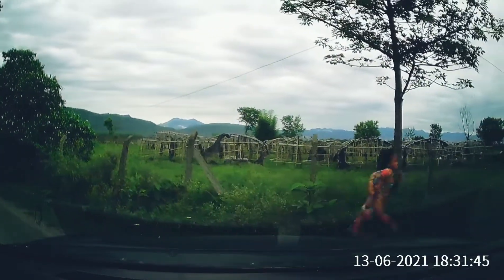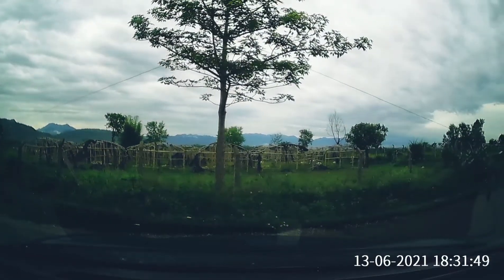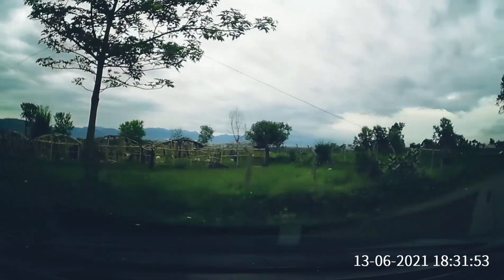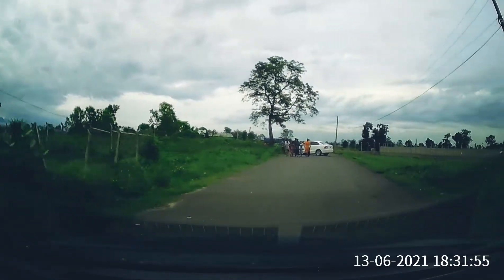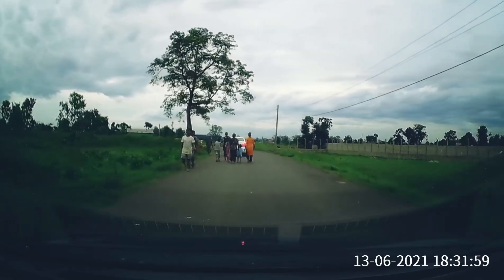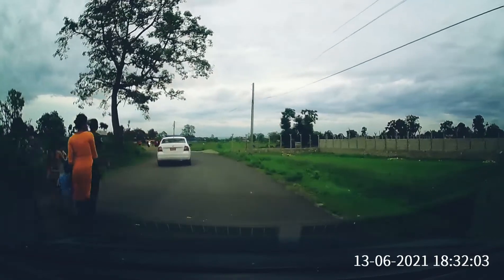I'm going to make a U-turn and go back to the viewpoint we crossed earlier. It had rained here in the morning and it has been raining for the last few days, so you can see there is greenery all around. There are also some dark clouds looming in the sky.